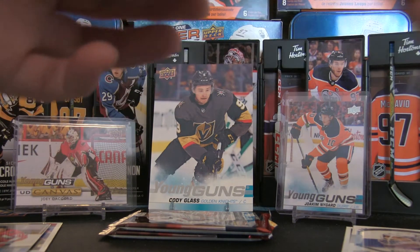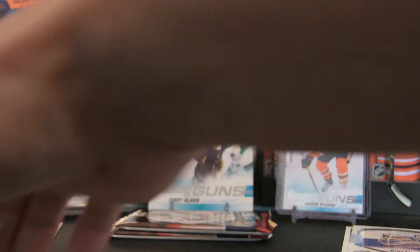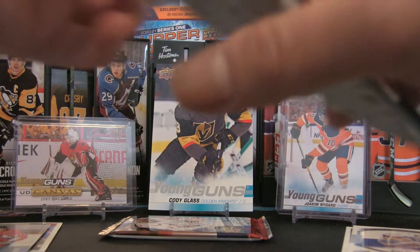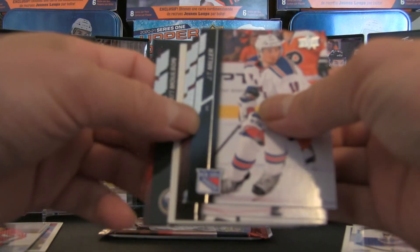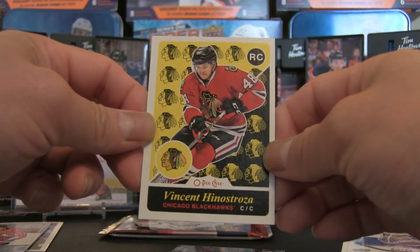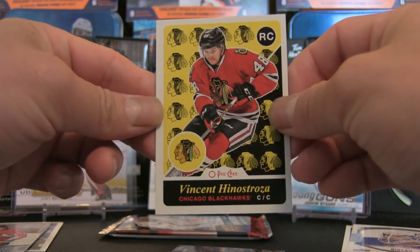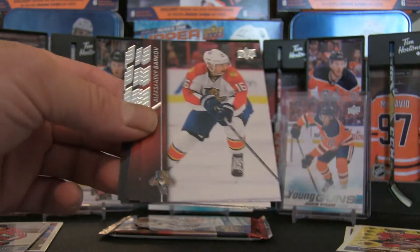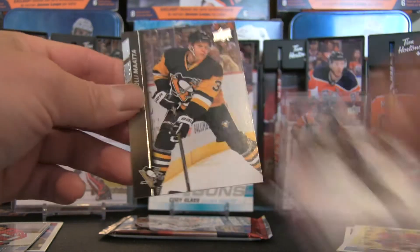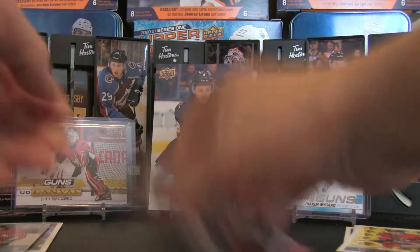Pack number three of 2015-16 Series 2 — obviously the Eichel year. There's a young gun — let's move that off to the side since the other series provided just one young gun, so I want to save a little suspense. We've also got a peachy rookie card of Vincent Hinestroza — number 527 — there we are. Let's cycle through the rest — there might be a hidden gem — but nothing, no fireworks.